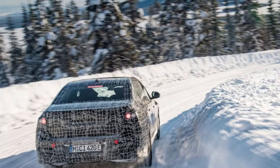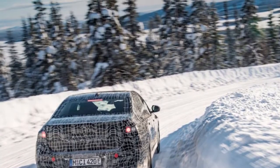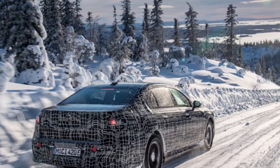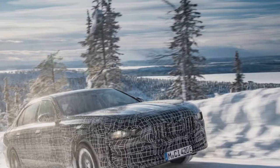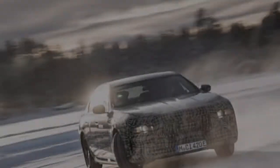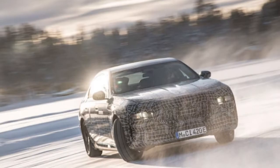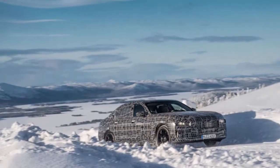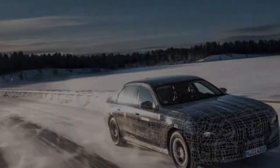While the camouflage hides most of the car's design details, we can see that it still looks very much like a 7 Series. It notably features a long hood and a short trunk. Up front, we can make out the outline of relatively large kidney grills and split headlights, though we'll have to wait until the cover comes off to get a better look at the i7.